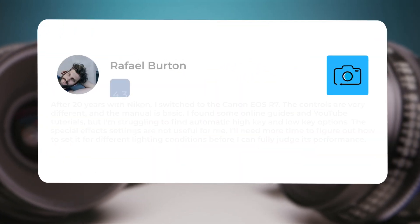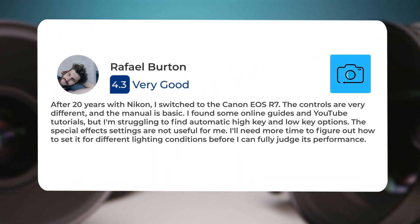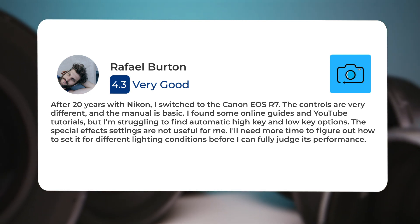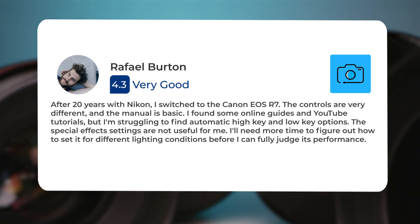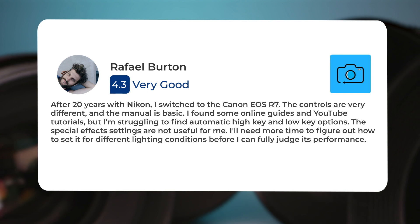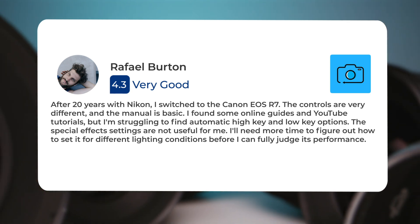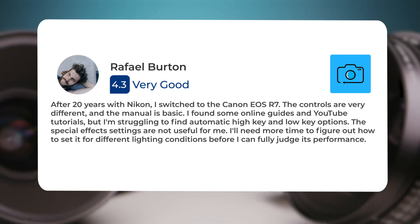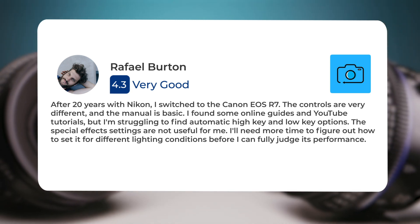After 20 years with Nikon, I switched to the Canon EOS R7. The controls are very different, and the manual is basic. I found some online guides and YouTube tutorials, but I'm struggling to find automatic high-key and low-key options. The special effects settings are not useful for me. I'll need more time to figure out how to set it for different lighting conditions before I can fully judge its performance.